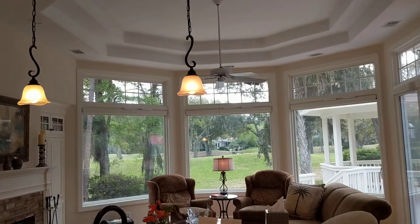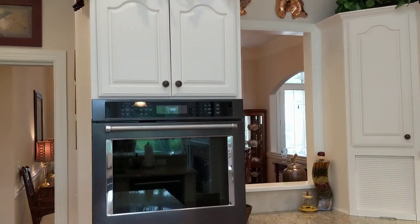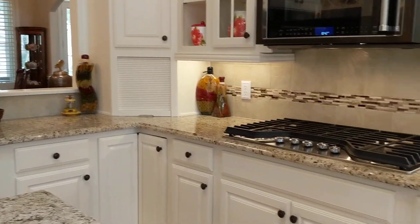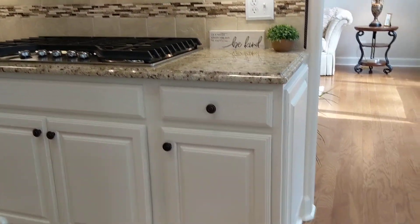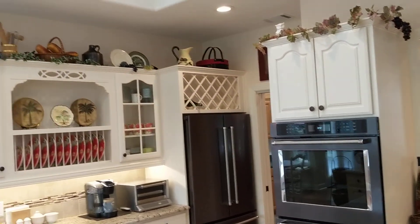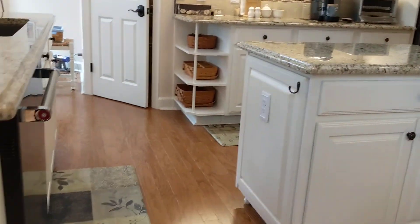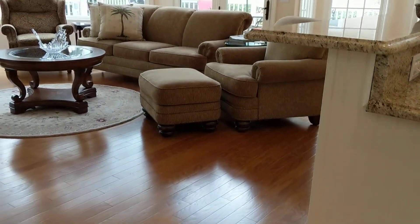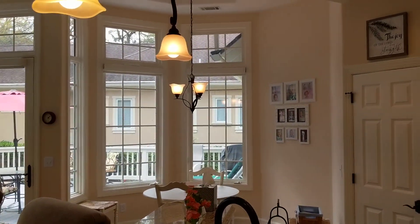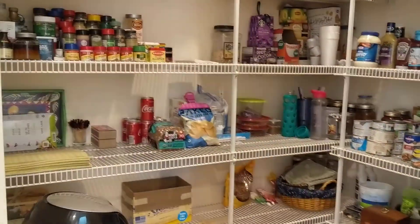Very nice space. New appliances, gas cooktop. There's a little breakfast area over here, which is lovely, and a good-sized pantry.